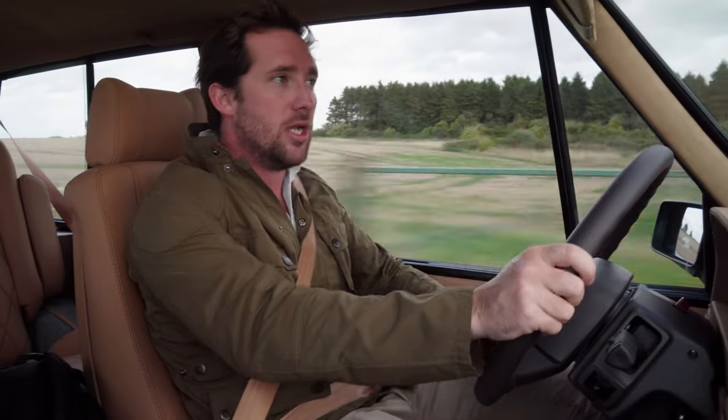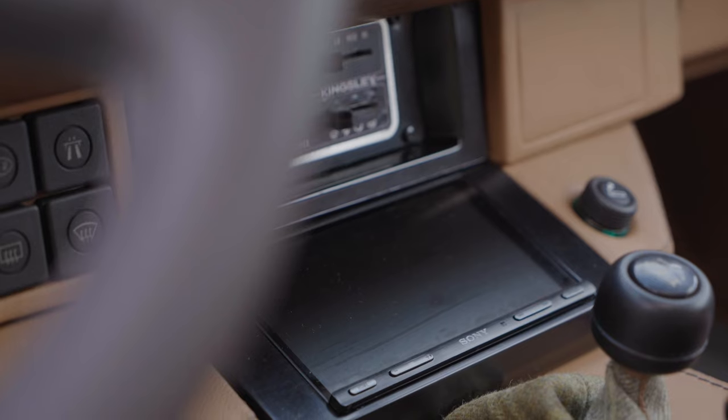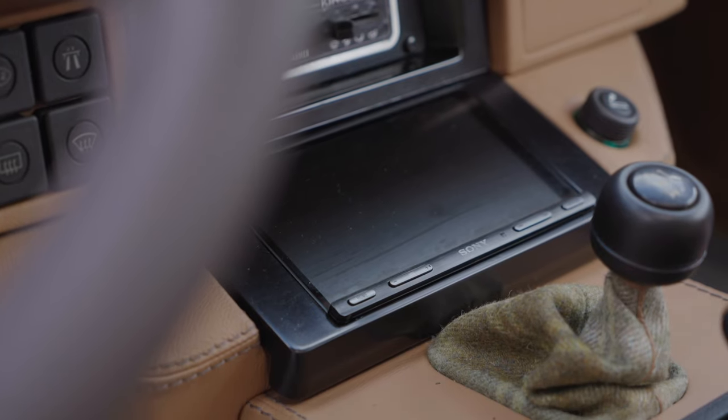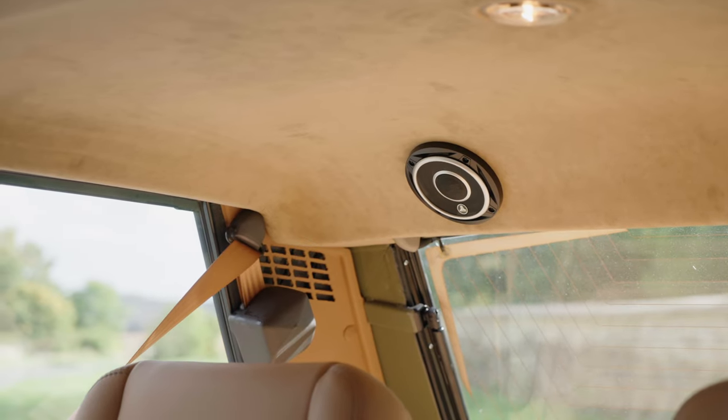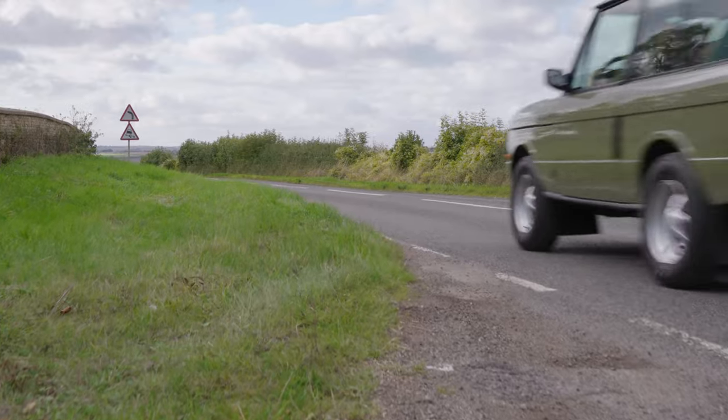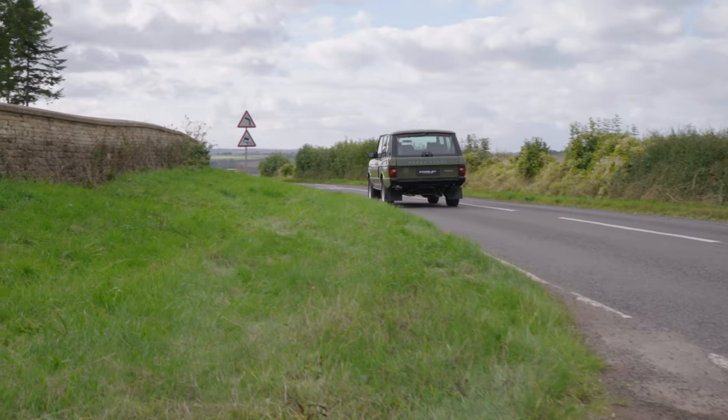The reborn cars come back as they should have been in period, but the re-engineered cars come back with modern tech. This one has Apple CarPlay and a 700-watt speaker system throughout - in the back, the front, the footwells, and the doors. You can be in relative luxury with air conditioning and all the other things you'd find on a brand new Range Rover, in your Kingsley re-engineered.